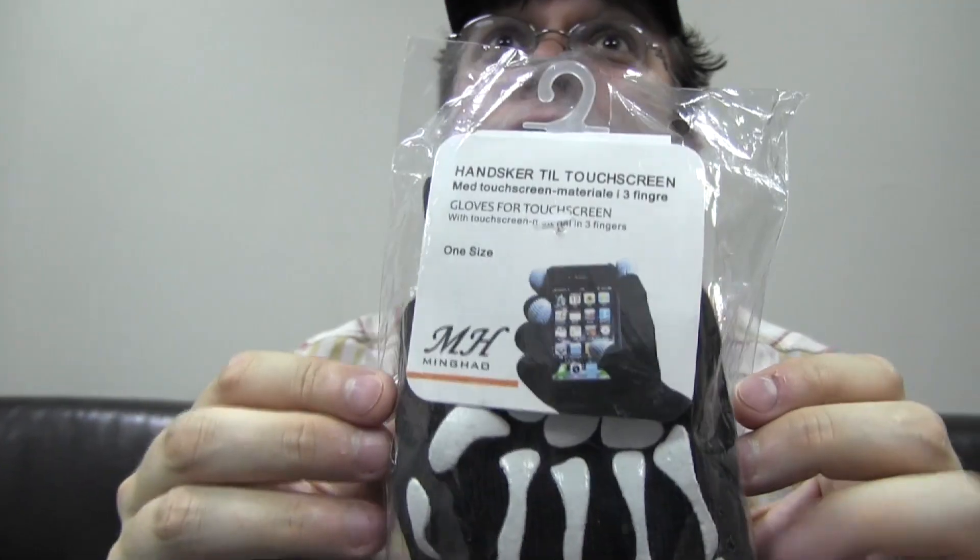These are some gloves that are actually capable of still working with a smartphone or touchscreen device. And if you want to have something for Halloween or whatever — this is straight out of Taiwan. We bought it over here at the Guanghua Computer Market. This goes into our bag.